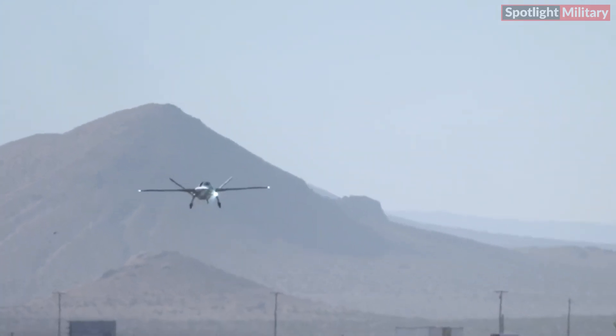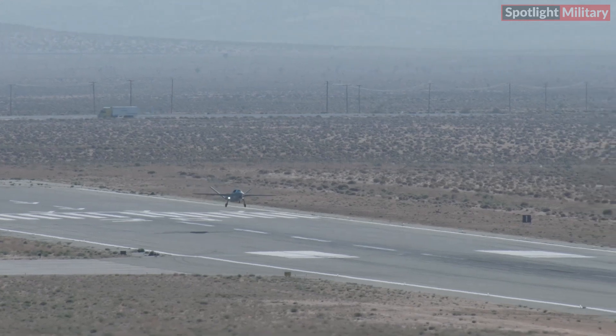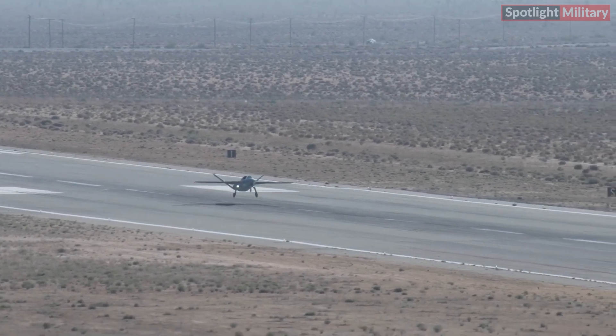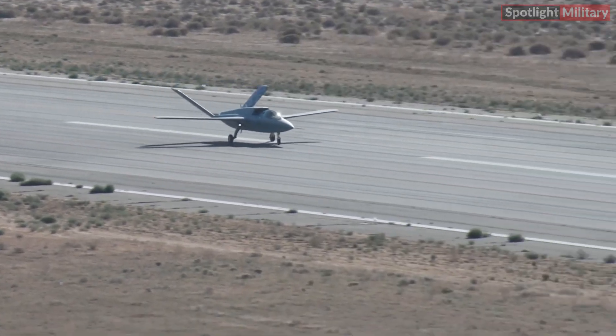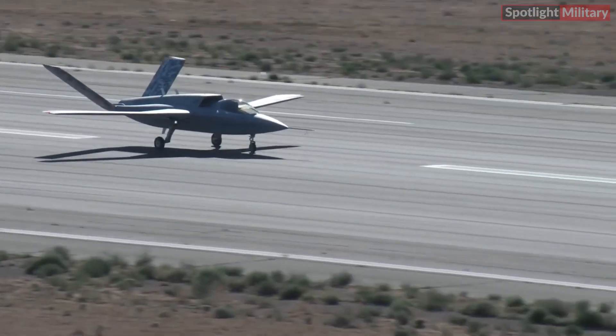The Vanguard's design focuses on affordability, reusability, and versatility — key elements for the next generation of unmanned aerial vehicles (UAVs). With the ability to undertake high-risk missions traditionally flown by manned aircraft, this technology underscores the shift toward autonomous systems that are expected to play a crucial role in future military operations.